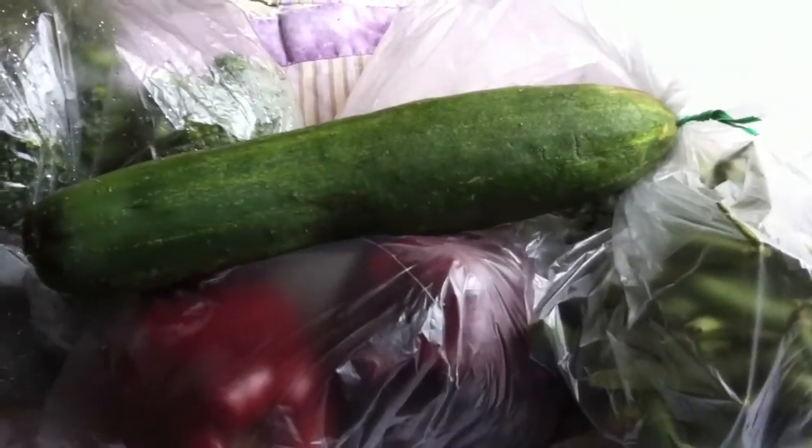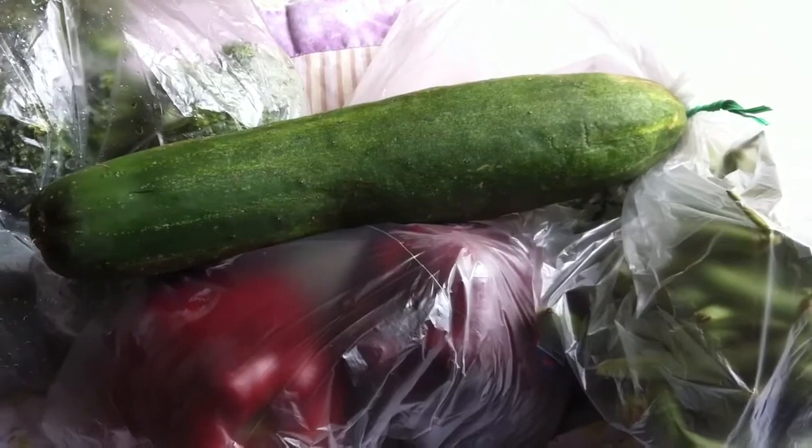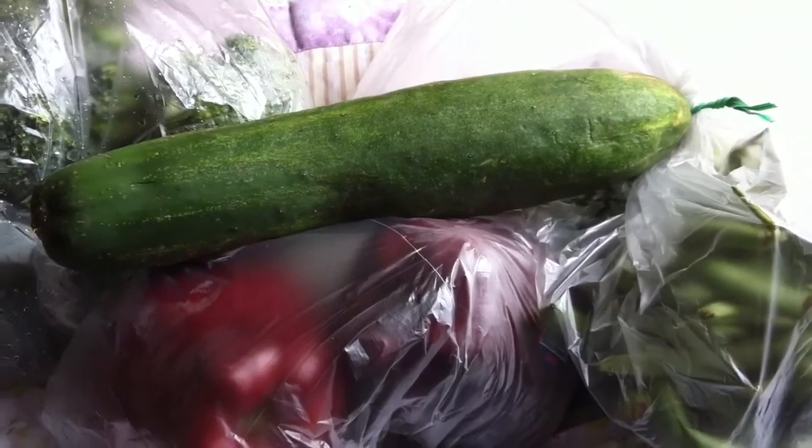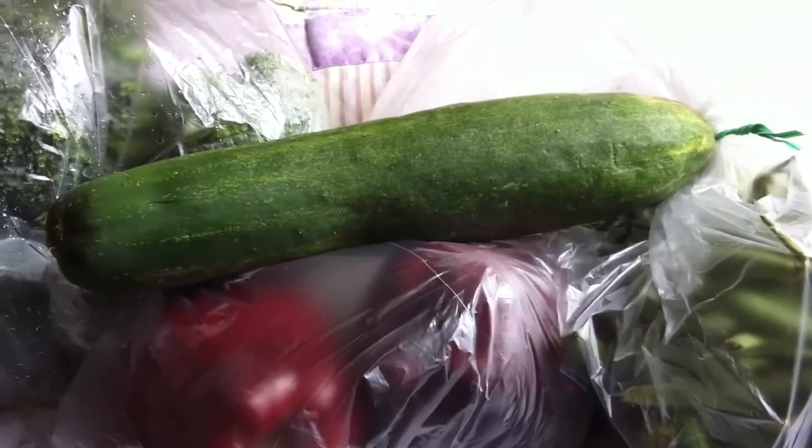The last thing that I got was a cucumber. Guinea pigs love cucumbers in their daily salad. I slice them into circle slices, cut those into fours, and mix that in with the romaine lettuce.